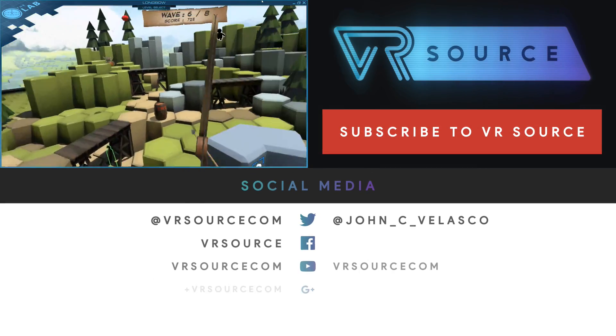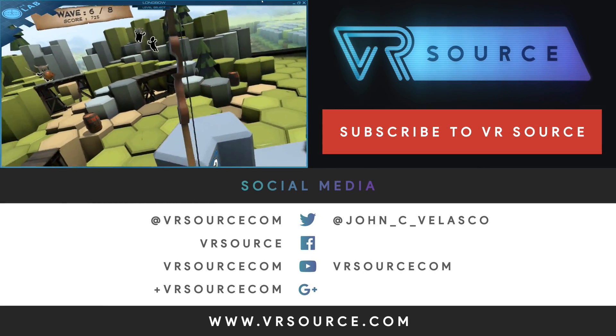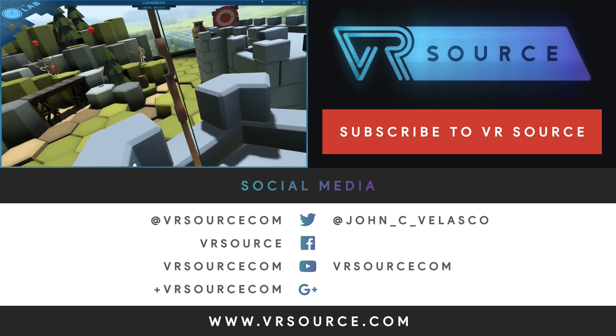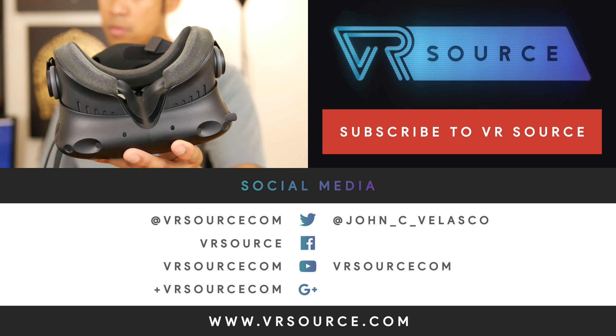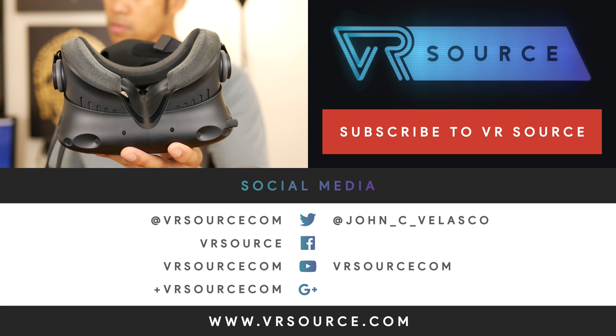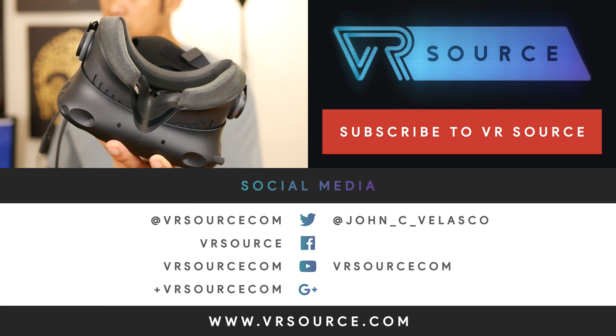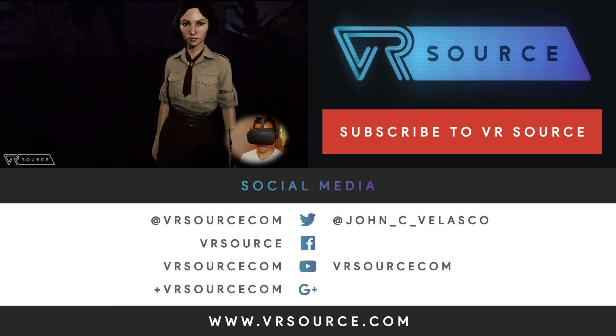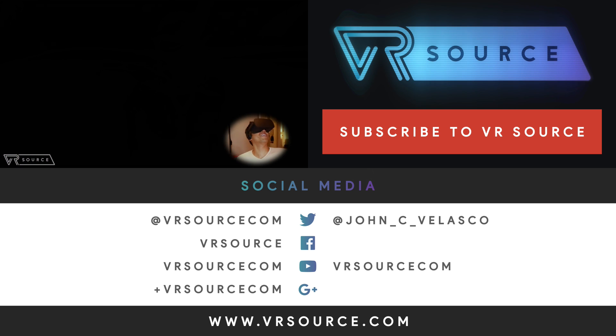Alright everyone, this is John V. Hope you liked this video. These are the two best VR systems you could buy right now. With fall coming, we'll have a third option with the PlayStation VR, so it's going to be interesting to see how the landscape changes. In the meantime, if you want to learn about any of the devices talked about here, you can check out our website at VRSource — your source for all kinds of reality.